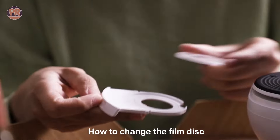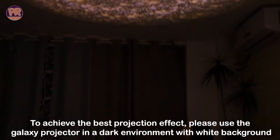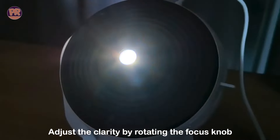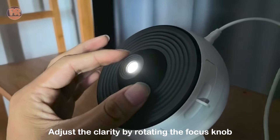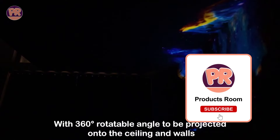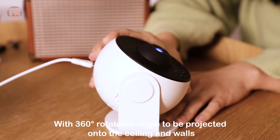One cool feature is the built-in timer, so you can fall asleep under the stars without worrying about turning it off. It also has adjustable brightness settings, letting you create the perfect ambience for any situation. The compact design makes it easy to place anywhere, and it's great for both kids and adults. Whether you're a space enthusiast or just looking for a relaxing ambience, the Vansmago Planetarium Star Projector is a fantastic choice for adding a touch of the cosmos to your home.